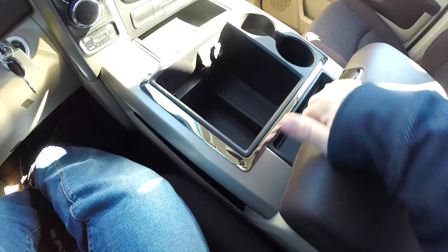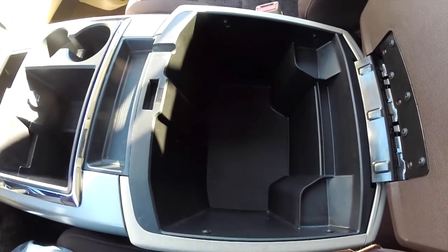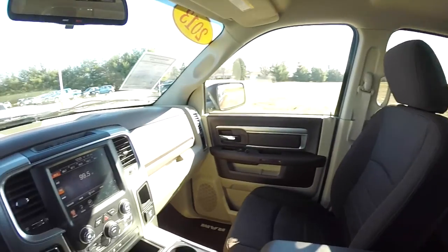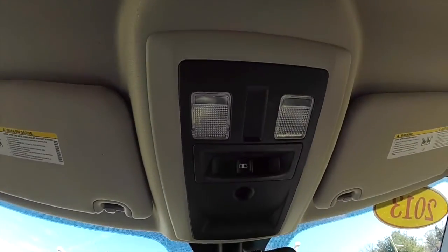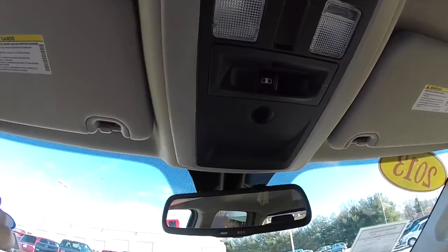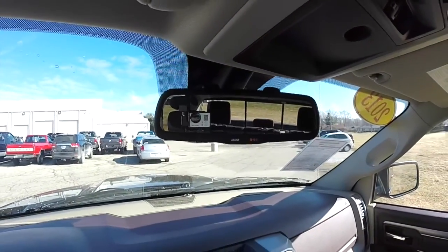There's also a coin holder. The lower level provides deep storage. Looking overhead, you have map lights and the power sliding rear window switch. The vehicle has an automatic dimming rear view mirror with integrated microphones for the Uconnect. You also have 911 assist.